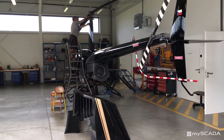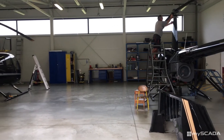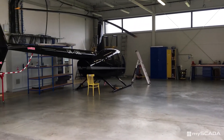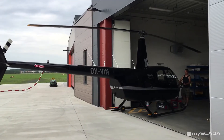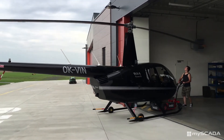In the hangars, myScada technology controls everything from the lights and heating to the CCTV. A trained user has an overview of all important data such as employee movements and daily resource consumption. Each user's access is logged to ensure the highest security of the area.